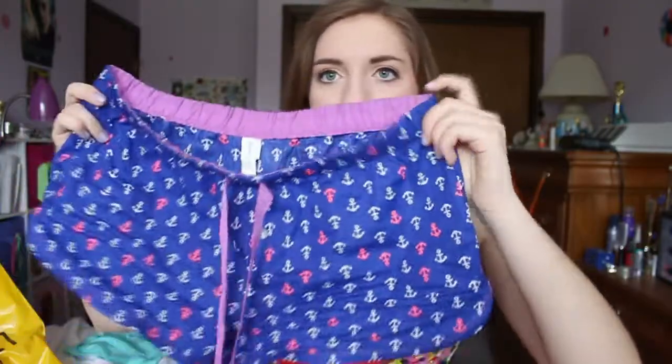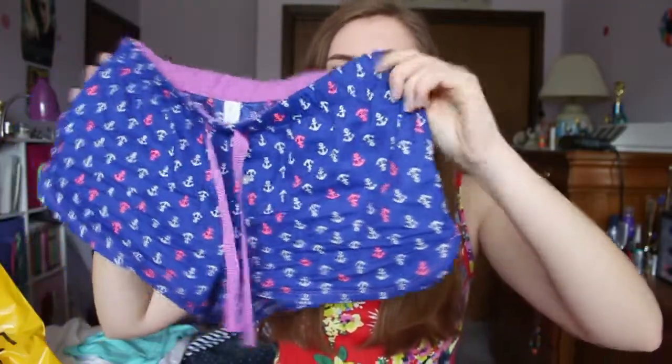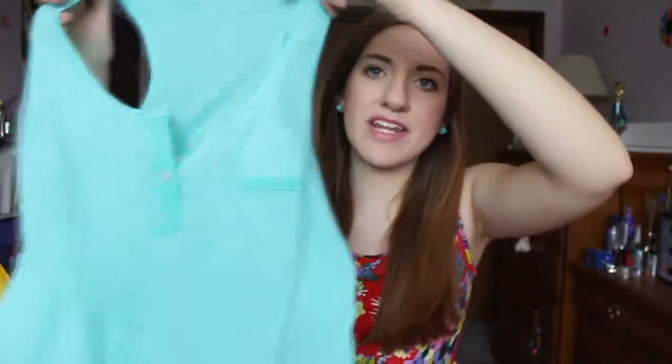Next thing that I got are these Anchor Pajama Shorts and I'm freaking in love with them. I've been wearing them like the whole week and I just think they're adorable. They're absolutely perfect. I also got this tank top and it is just a really light blue teal-y color, once again really basic.